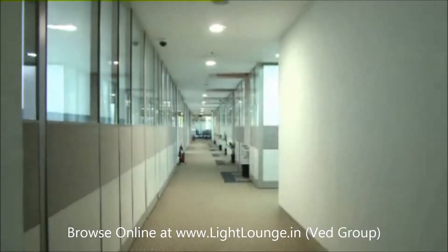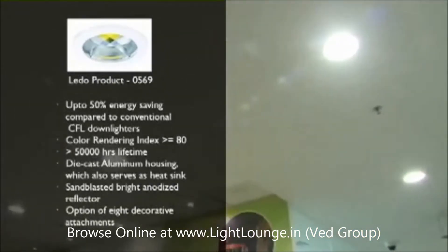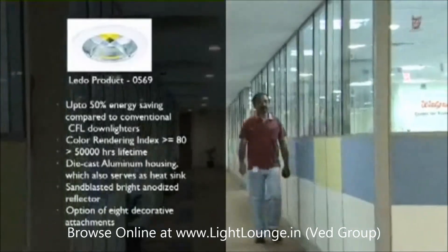We found the Philips LED lighting and control solutions to be the ones which best suited our requirements, and the results have been very encouraging. So apart from our energy saving and cost reduction objectives, we also have a very nice office which is green and environment friendly.